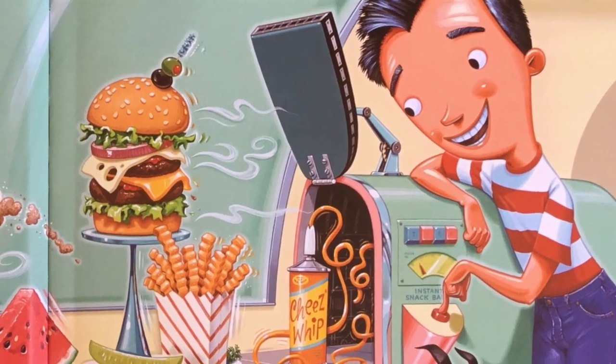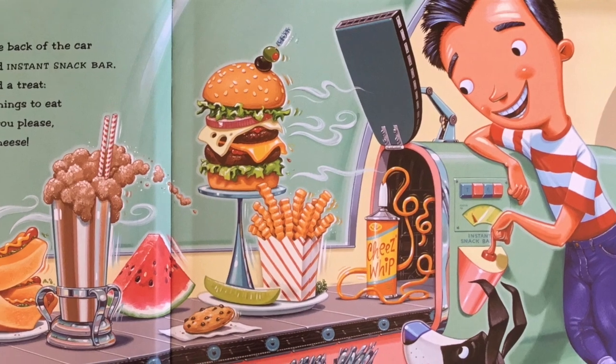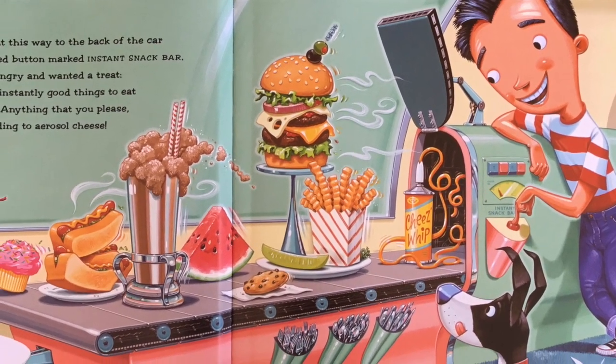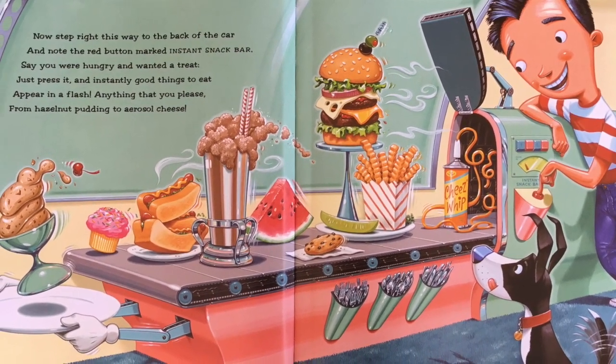Now step right this way to the back of the car, and note the red button marked Instant Snack Bar. Say you are hungry and wanted a treat — just press it and instantly, good things to eat appear in a flash, anything you please, from hazelnut pudding to aerosol cheese.